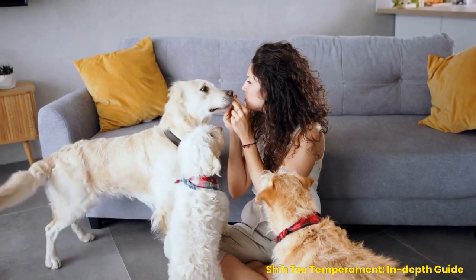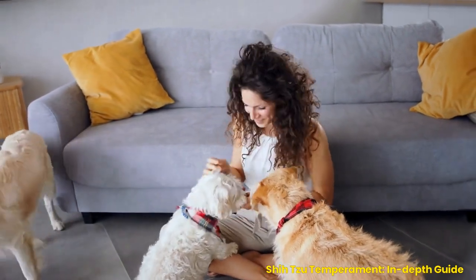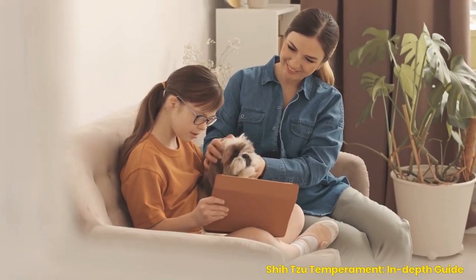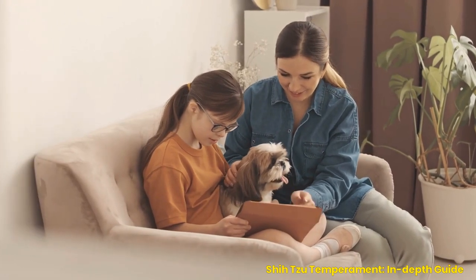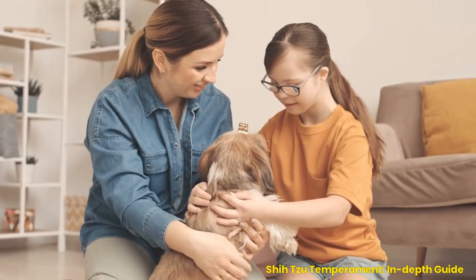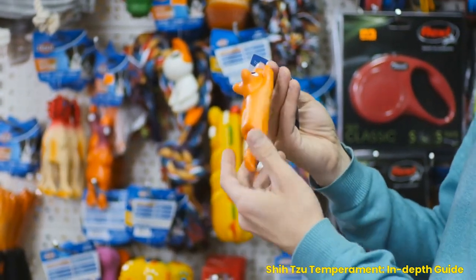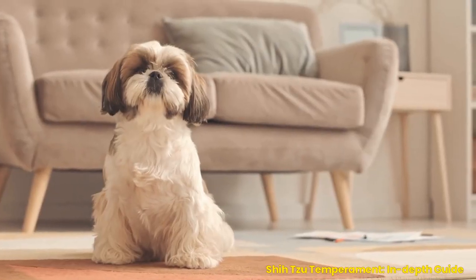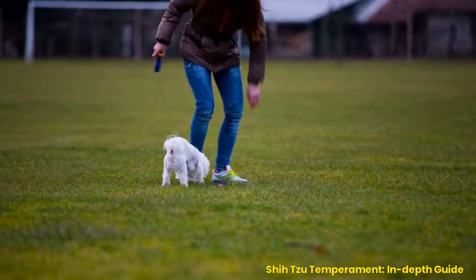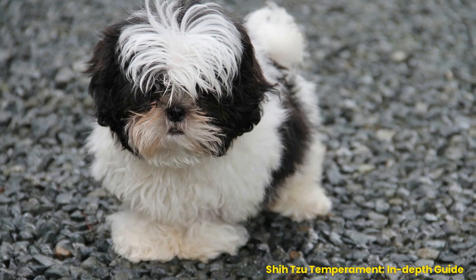Socialization is another important aspect of care for Shih Tzus. It helps them become comfortable around people and other animals, which will help reduce stress in unfamiliar situations such as trips to the vet or park visits. Socializing should start from puppyhood but can still be done at any age using positive reinforcement techniques like offering treats when meeting new people or animals. Mental stimulation is essential — provide puzzles or interactive toys, teach new tricks, or play fetch. Allowing time for mental exercise will keep their minds sharp and help prevent boredom.